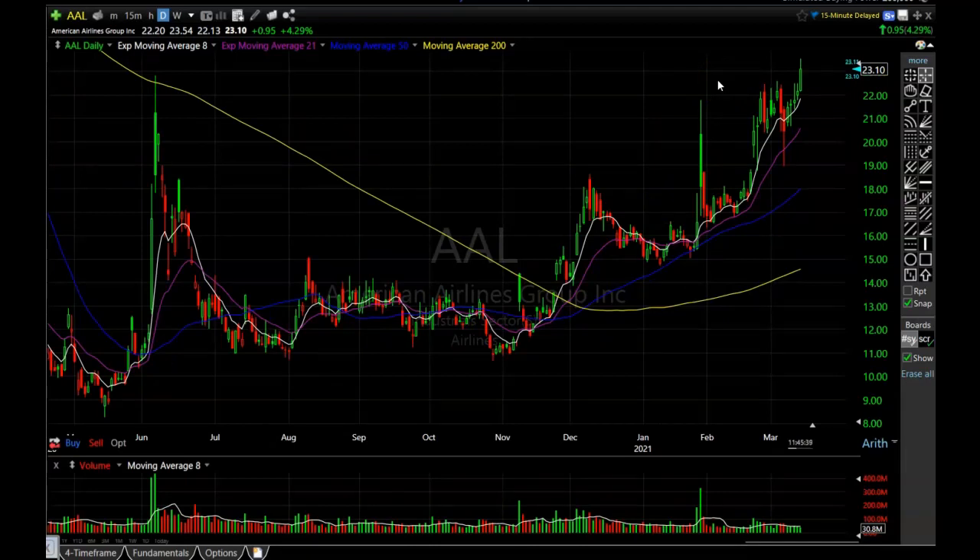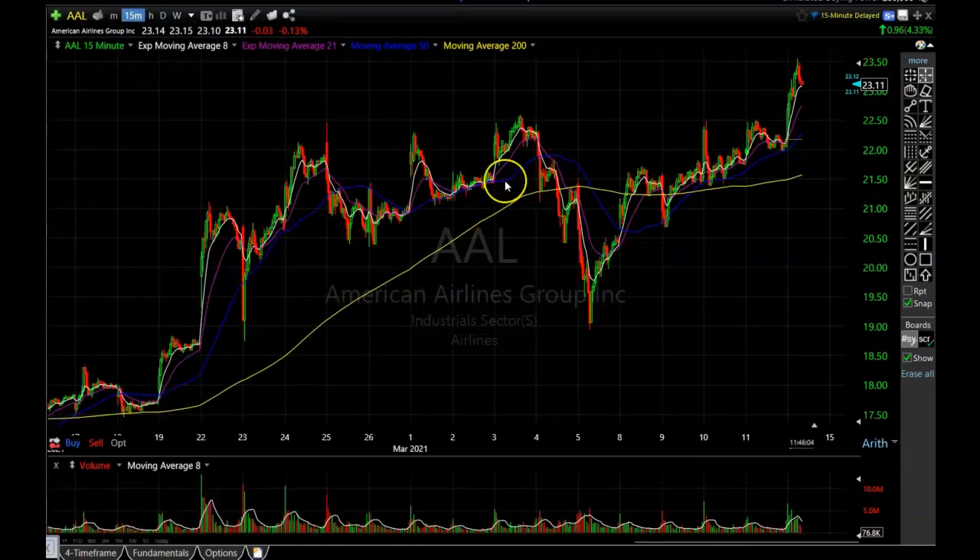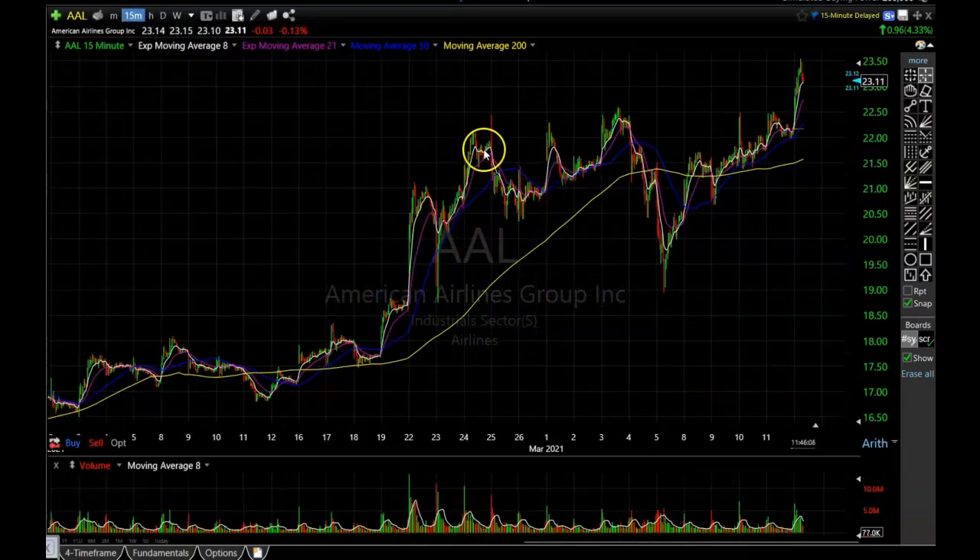I unloaded half of them at 41 cents — so $41 each. It's looking like I probably should have unloaded the rest of them because the stock is pulling back. Not sure what the option is quoted at right now, but it has certainly come down from where I sold the first half. But you never know — American Airlines might take off and I might get a chance to sell the other half at a higher price. It's looking like it could rally into the end of the day so I'm still hopeful.